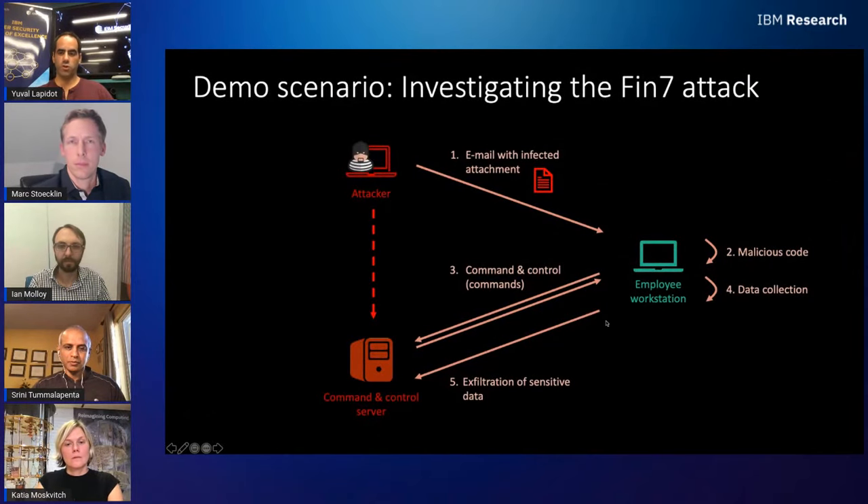The Threat Investigator connects all the dots to create a coherent attack story. In today's demo we'll show an investigation of the FIN7 scenario: an attacker sends a phishing mail with an attachment called invoice.doc to an employee. The employee opens it with MS Word and runs a macro, which extracts an encrypted script and sets a scheduled task to execute it. The script later calls home to the attacker's command-and-control server, collects information about the victim such as process dumps and screenshots, and sends them back.